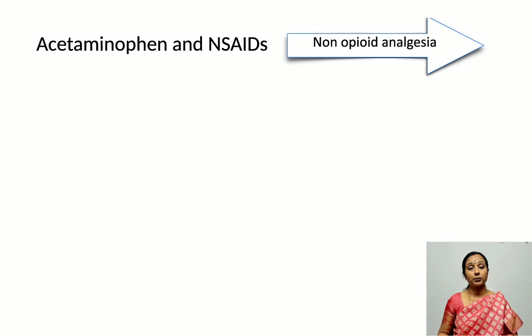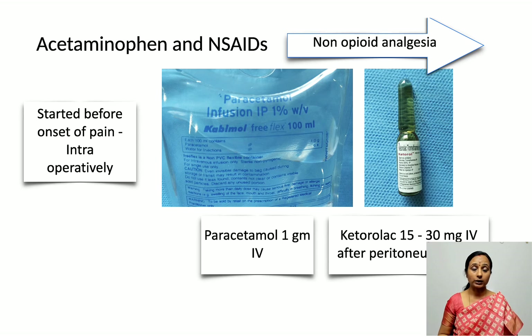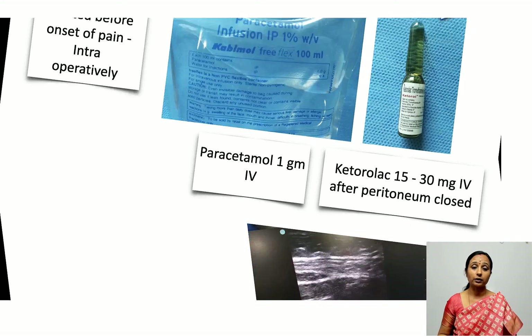Regarding non-opioid analgesics, the two commonly used drugs are paracetamol and NSAIDs like diclofenac and ketorolac. These must be started in the intraoperative period itself — we should not wait for the spinal to regress and patients to start having pain postoperatively. Paracetamol 1 gram IV and ketorolac 15 to 30 mg IV are administered intraoperatively after the peritoneum is closed.